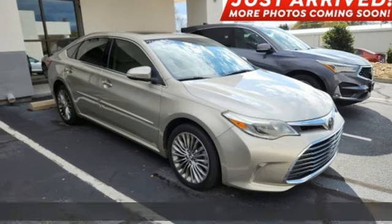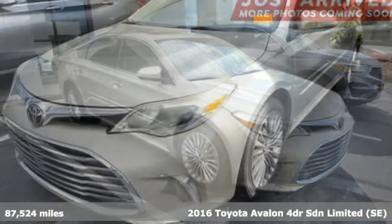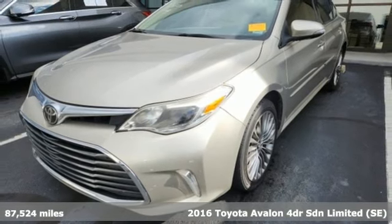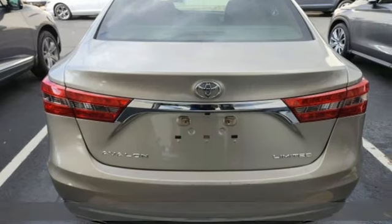It's a 2016 Toyota Avalon. Elegance on the outside, intelligence on the inside. This sedan will captivate both passers-by and passengers.